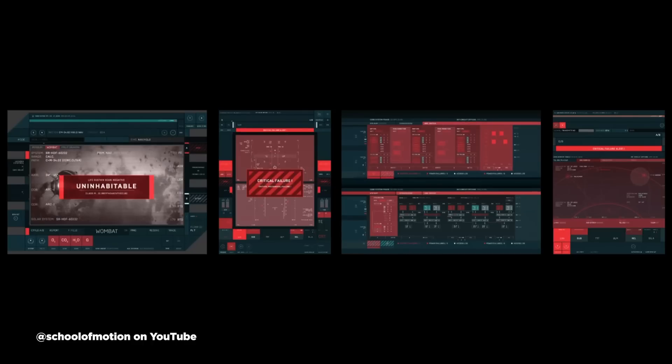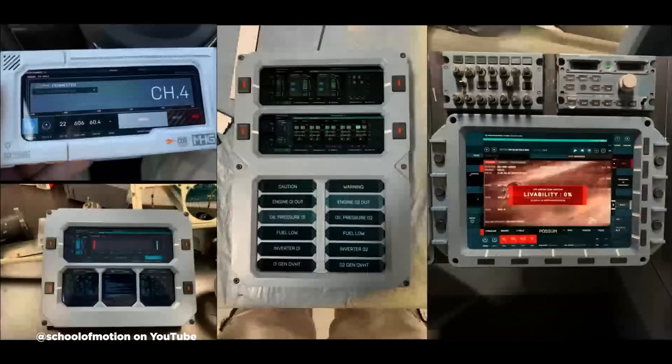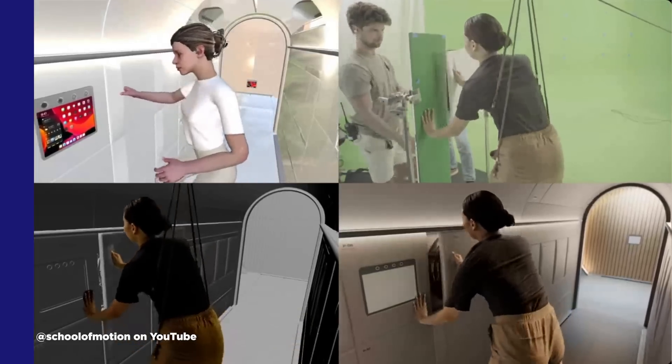Mark your calendars because this Wednesday we are dropping a special podcast with Territory Studio. They're breaking down three incredible projects, complete with a presentation from their team. You get insights into how they grew their studio and some seriously detailed technical breakdowns. Make sure you subscribe so you don't miss it.